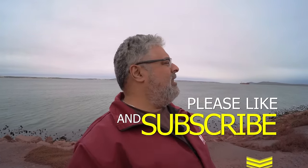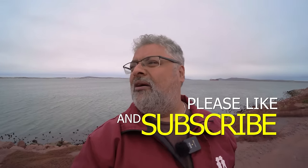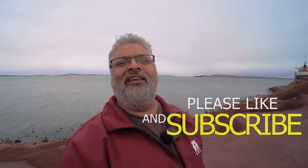Thanks for joining me on this one. Don't forget to give me a like on the video and subscribe — I need to get the subscribers up. It would mean the world to me. Thanks guys.